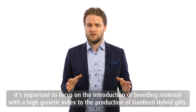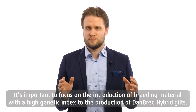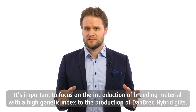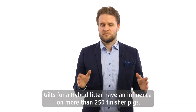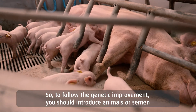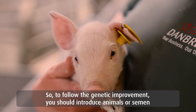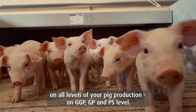It's important to focus on the introduction of breeding material with a high genetic index to the production of hybrid Danbrett gilts. Gilts for hybrid litters have an influence on more than 250 finisher pigs. So to follow the genetic improvement, you should introduce animals or semen on all levels of your pig production — on GGP, GP, and PS level.